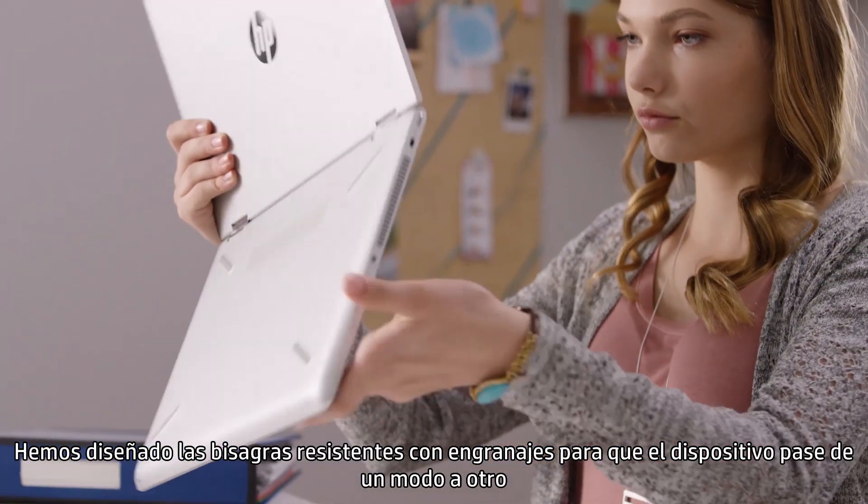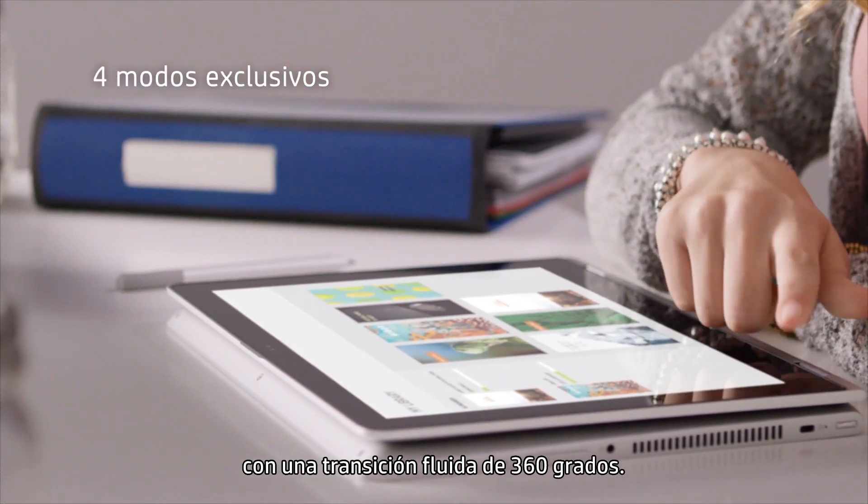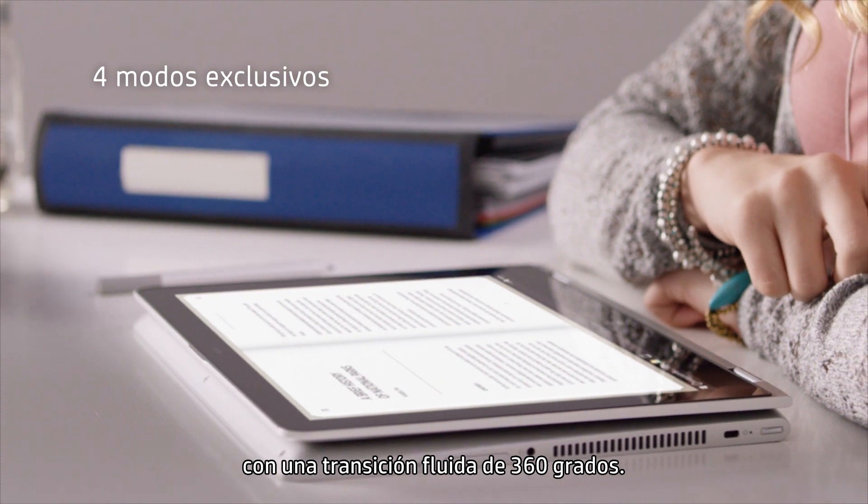We engineered the durable, geared hinges to take this device from mode to mode, all with a smooth 360-degree transition.